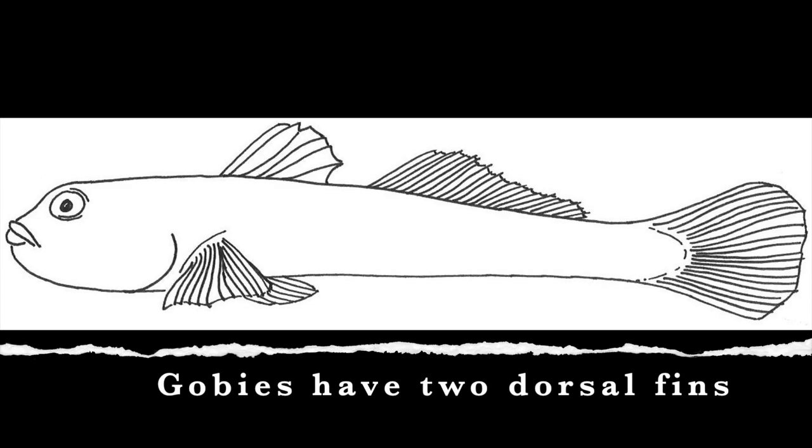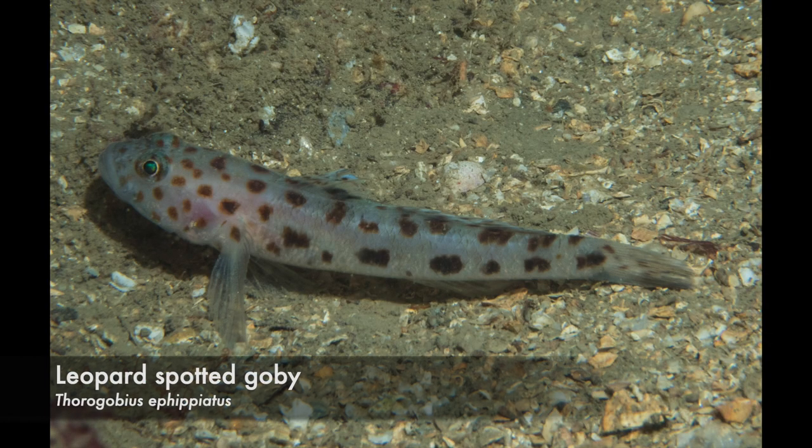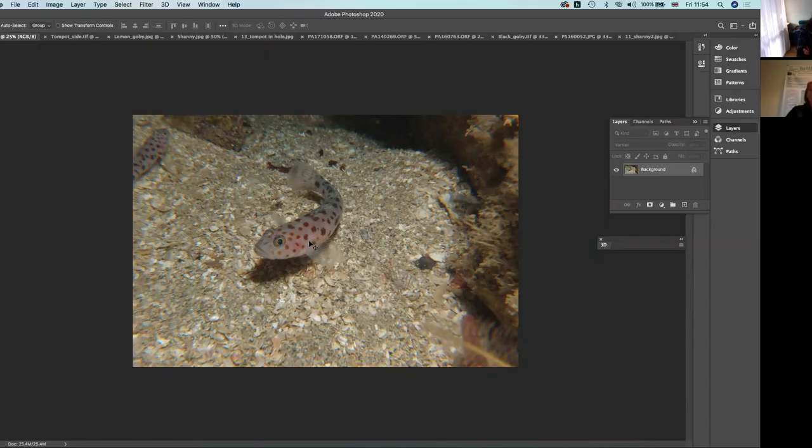This one is really skittish — this is a leopard spotted goby. They're a really cool little species. I think this might have been taken in Scotland. Are gobies more skittish than blennies? I think gobies are more skittish, yes. A lot of the blennies you'll find sticking out of holes, like the tompot — they'll be quite content just sticking their head out.